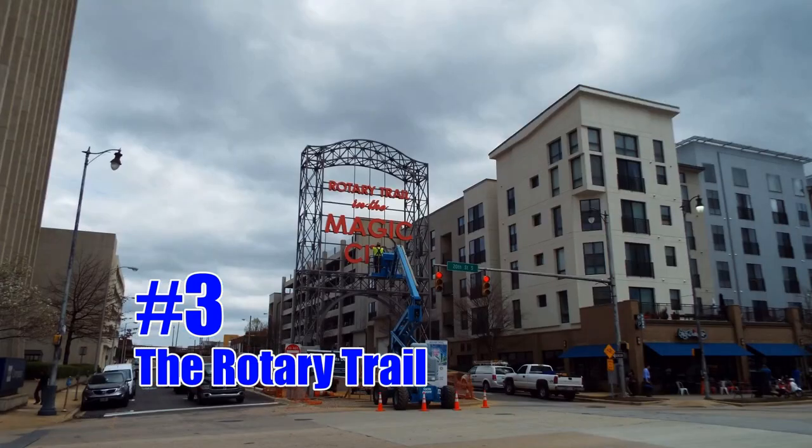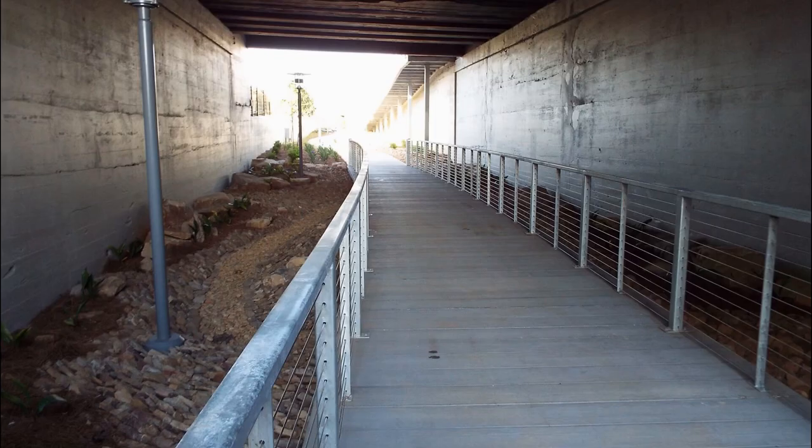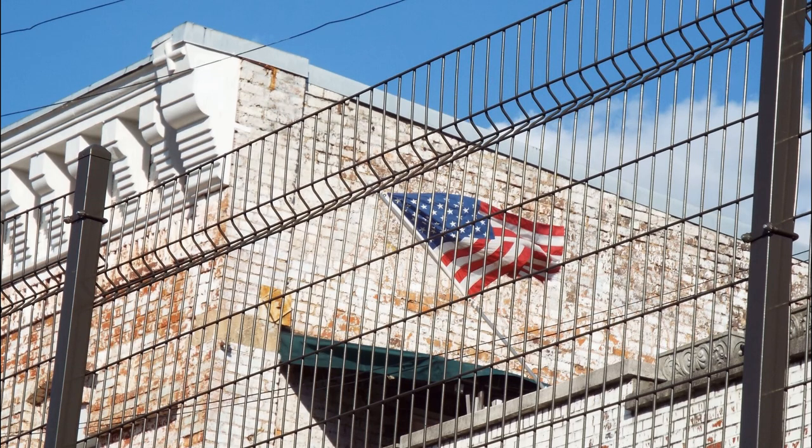Number three is the Rotary Trail. The Rotary Trail is a rails-to-trails project that stretches from 20th Street to 24th Street on 1st Avenue South in Birmingham. A walk along the trail is unique and gives you a great view of the city scenes.